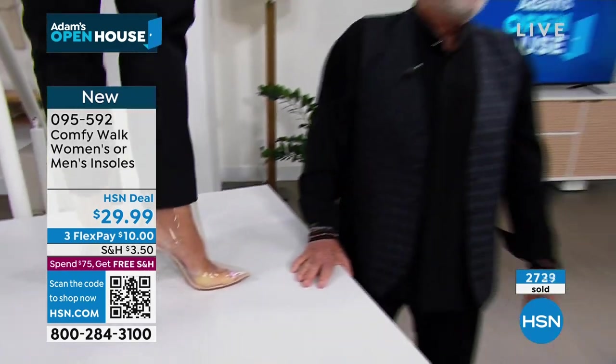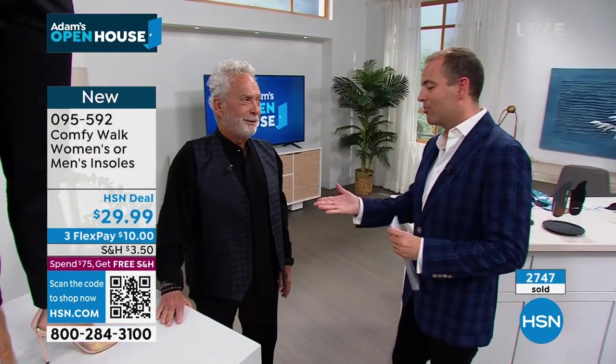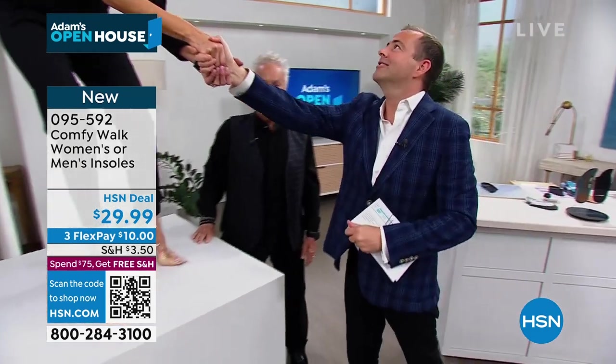Ladies is now sold out. We have just 200 left in the gents. Thank you, George — it was a privilege and a pleasure.